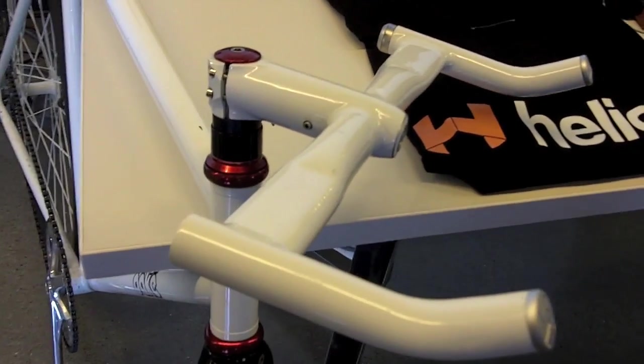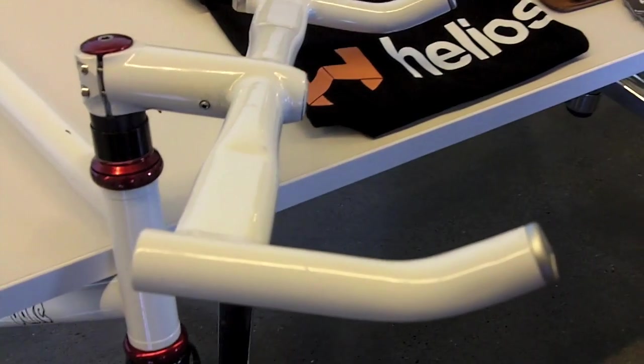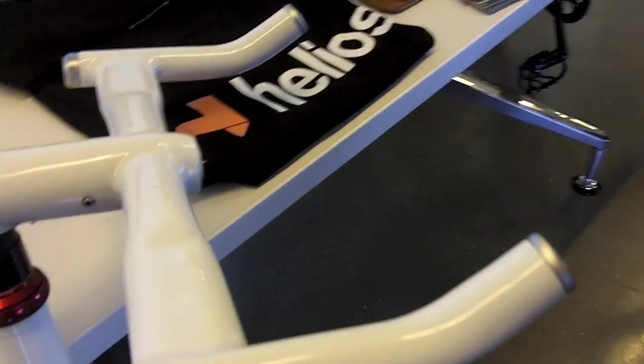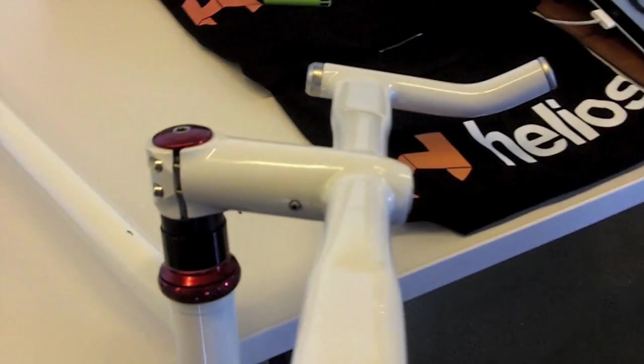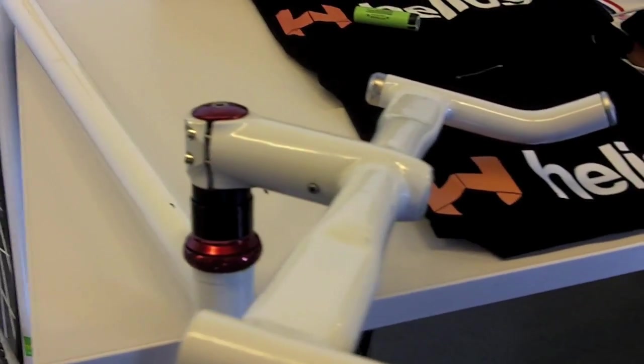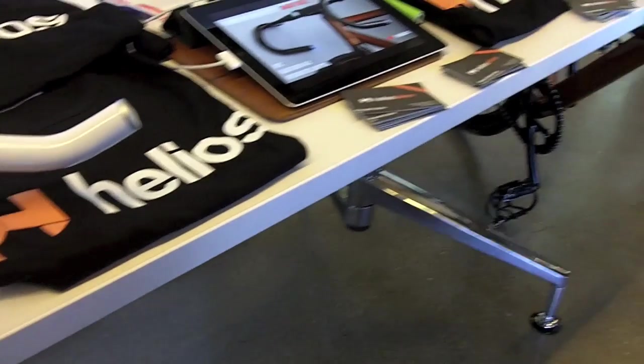Each Helios Bars comes with an integrated GPS module which works over cellular. All you have to do is text it 'locate' and it will send you back a text message with a Google Maps link of your bike's location, so if it's ever lost or stolen you know where it is in an instant.